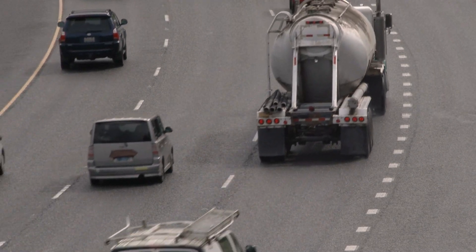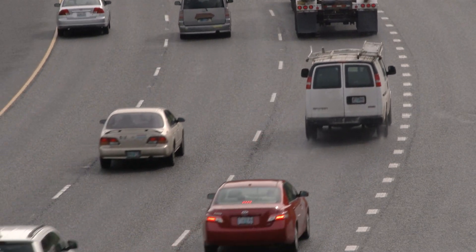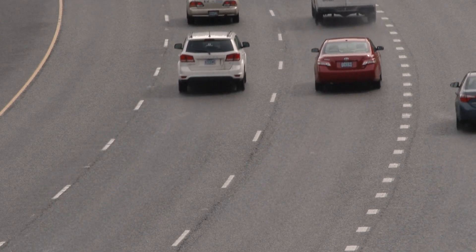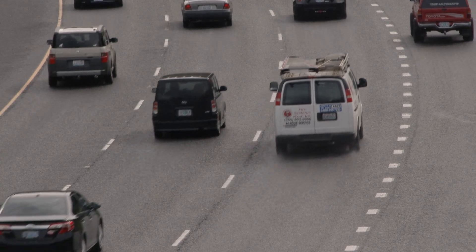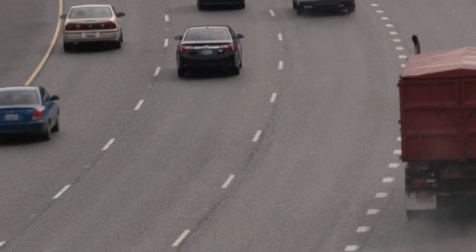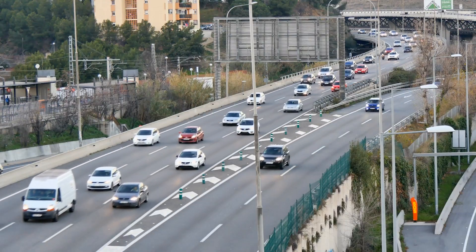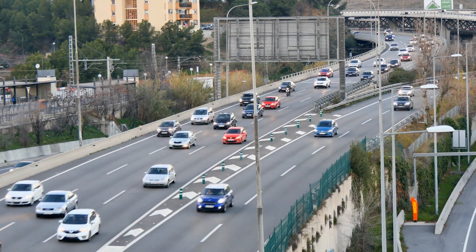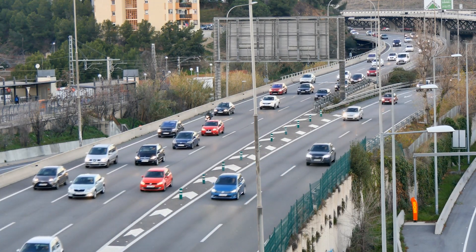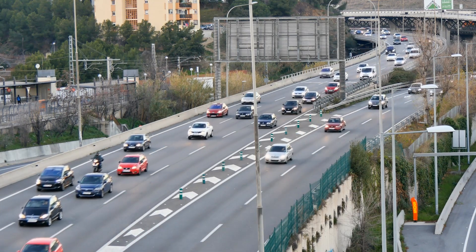The 4680 cells mark a significant milestone in Tesla's journey, potentially redefining the future of energy storage and transportation. The path ahead is filled with opportunities and challenges, and it will be fascinating to see how this journey unfolds. One thing is certain: the future of energy is brighter and more sustainable, thanks to these groundbreaking innovations.